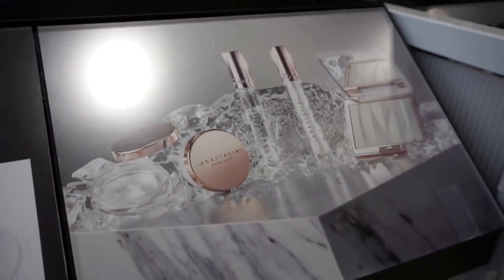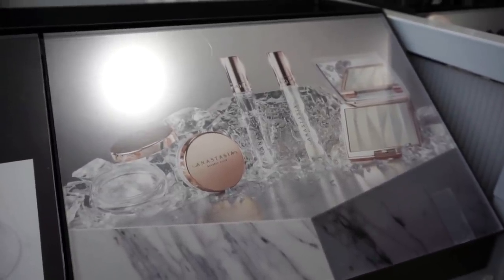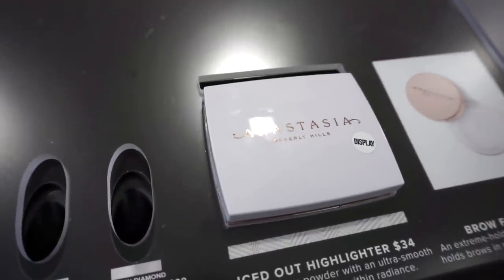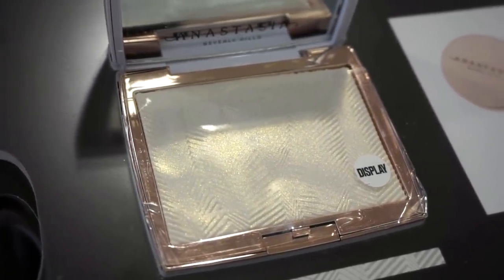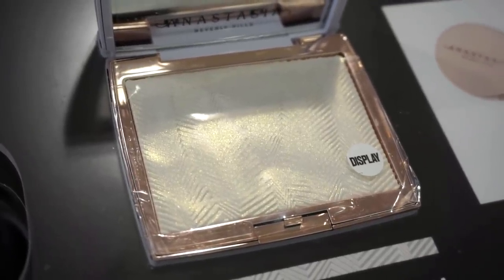In the ABH section, they recently released a highlighter, Brow Freeze clear gloss, and a Crystal Topple gloss. They don't have many testers out, but the highlighter is available to swatch. It's called 'Iced Out' — a white with a goldish undertone — described as an illuminating powder with an ultra-smooth formula for lit-from-within radiance. Priced at $34.